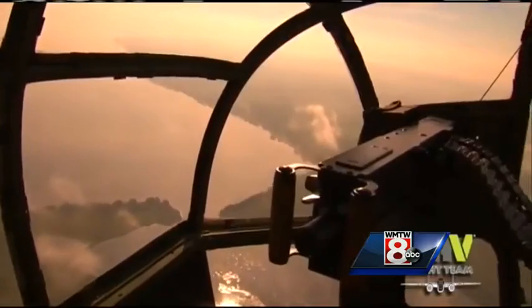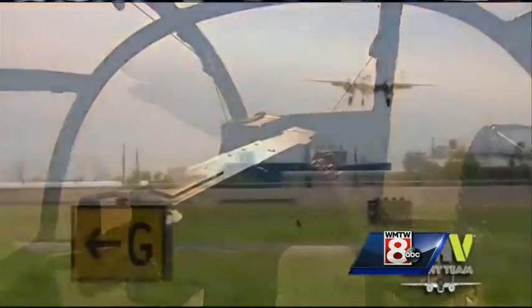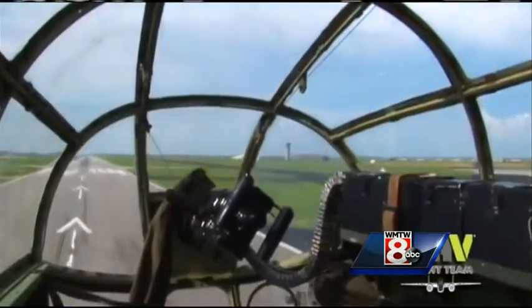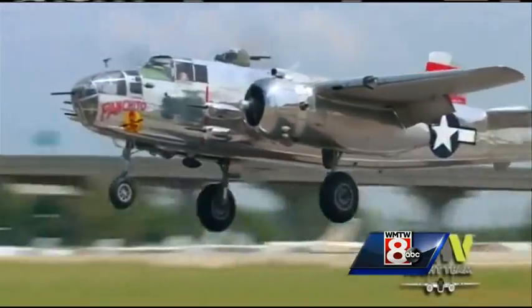It was one of those things that is just incredible as far as the impact that it had on the outcome of the war. The World War II icon will be on display this weekend, part of the national tour by the Disabled American Veterans flight team.